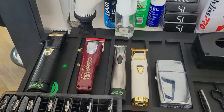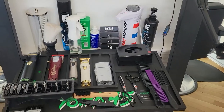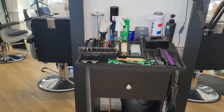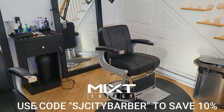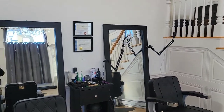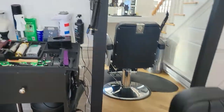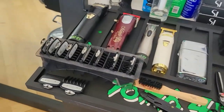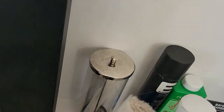Alright everybody, this is my station going into 2022 — this is how she looks. This is where I cut right here, guys. Got my barber chair. Here's my station. Alright guys, let's start out with the back and we'll work our way to the front.